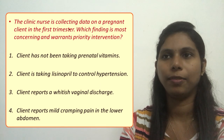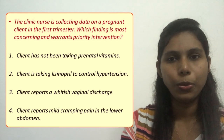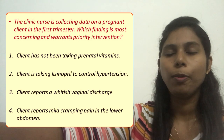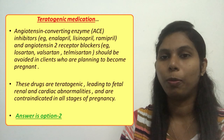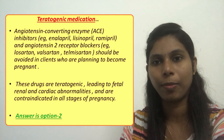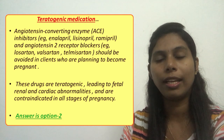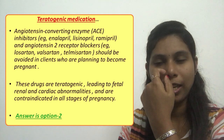The answer is option two. Lisinopril is a teratogenic medication during pregnancy. Teratogenic medications are medications that will produce abnormalities or create problems during pregnancy — medications that should not be taken during pregnancy or that are contraindicated during pregnancy.